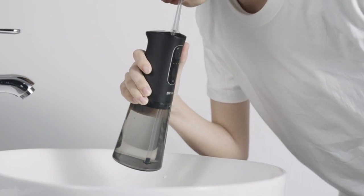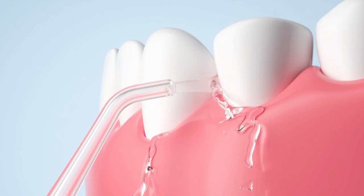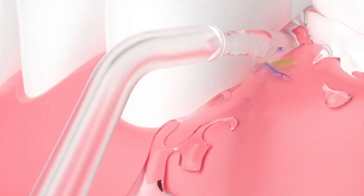It offers a battery life of up to 40 days with a full charge of 3 hours. The 300ml water tank is sufficient for a full 60-second oral cleaning.